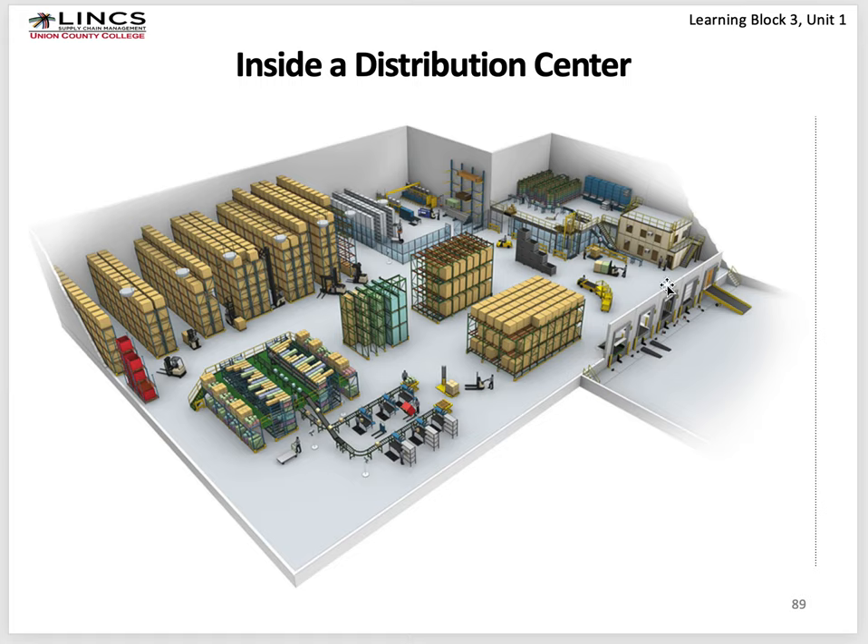Offices are located within the warehouse layout. If you're building a new warehouse with a sophisticated company, a consulting company will help with the design and layout and provide this kind of detailed diagram for you.